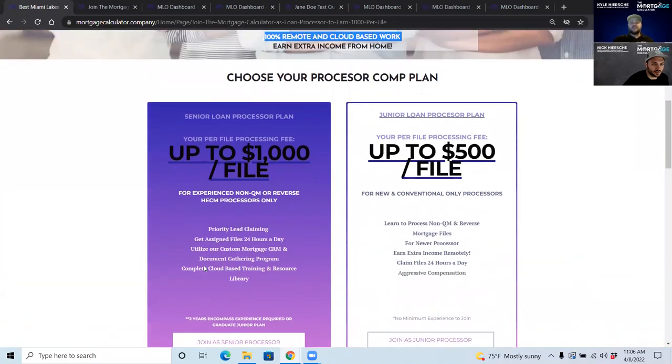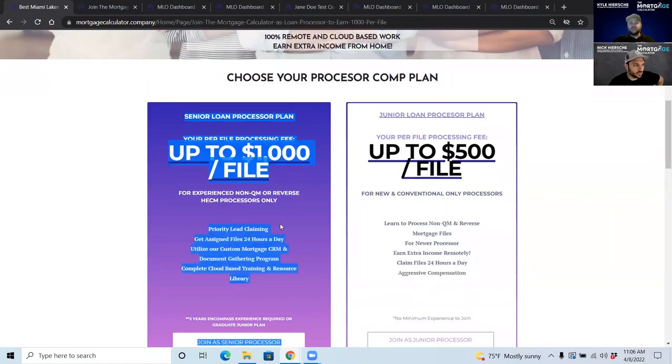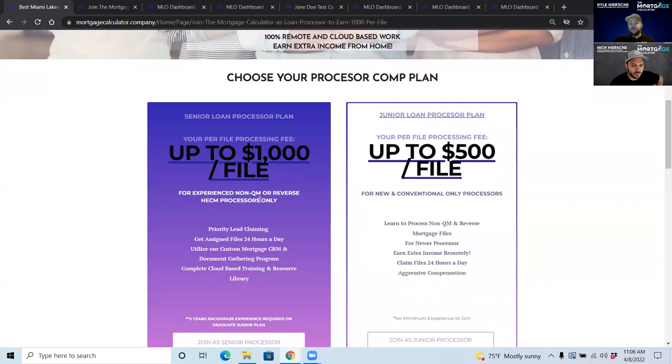A senior processor is the membership type that can earn up to $1,000 per file on our reverse mortgages, and slightly less on non-QM or conventional loans. Obviously you're going to get more files to claim.